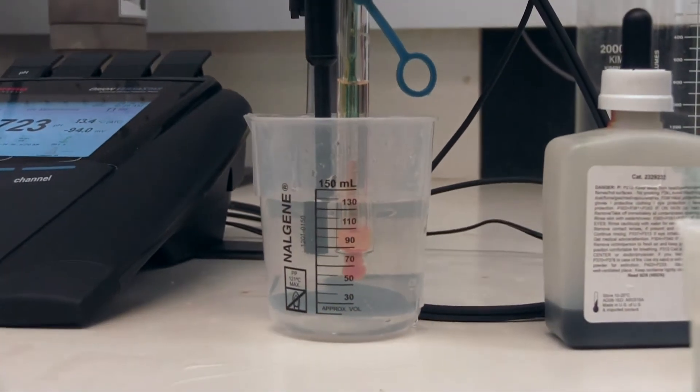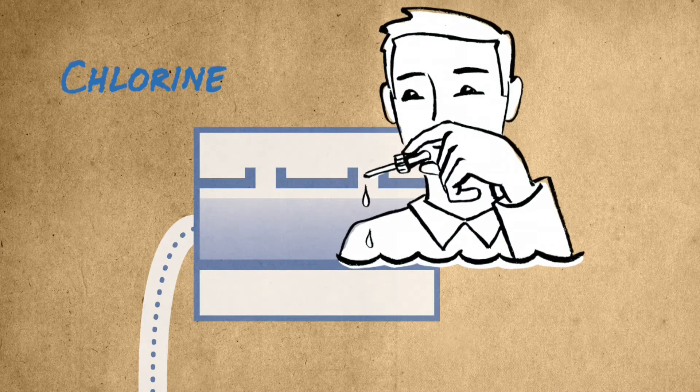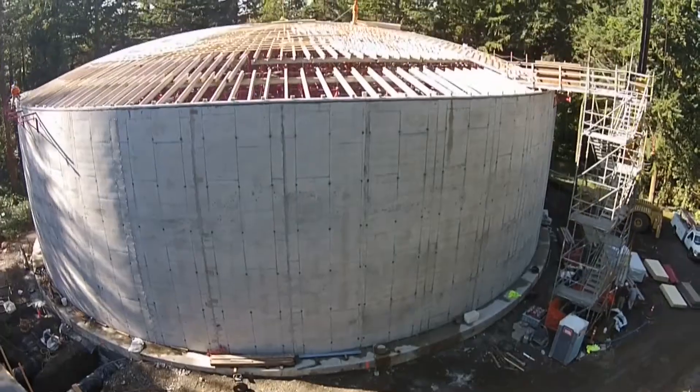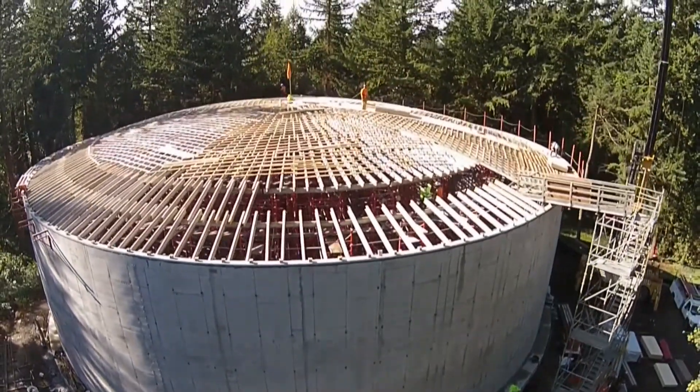A small amount of chlorine is then added for disinfection. This prevents harmful bacteria and viruses from growing in the more than 400 miles of pipe and storage reservoirs throughout Lake Oswego and Tigard.